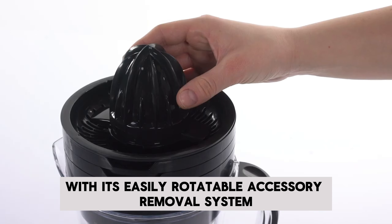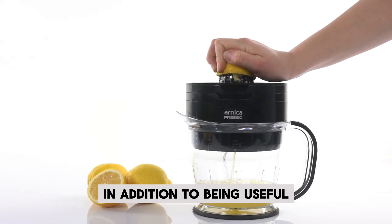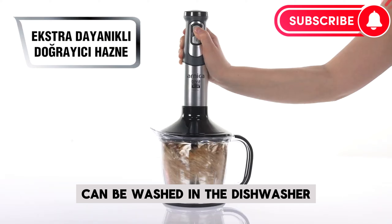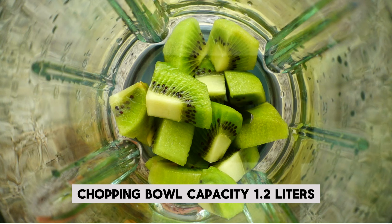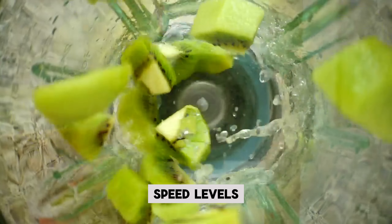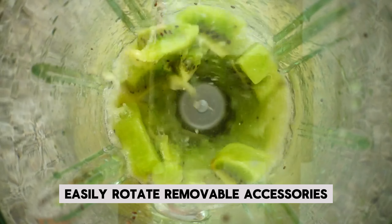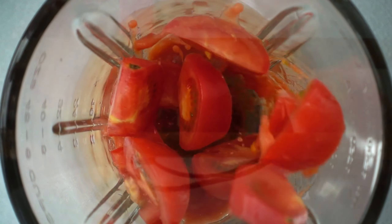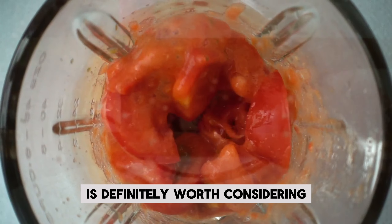The hand blender set with its easily rotatable accessory removal system is extremely user-friendly. The extra durable chopping bowl ensures long life. The blender's accessories can be washed in the dishwasher. Features: Power 1200W, chopping bowl capacity 1.2L, measuring cup capacity 1L, 2 speed levels, stainless steel blades and whisk attachments, easily removable accessories, extra durable chopping bowl, ergonomic design, and turbo function. The Arnica Diva Trend blender set is definitely worth considering.